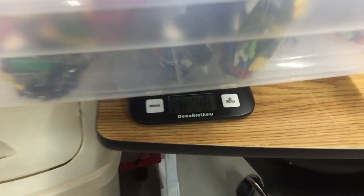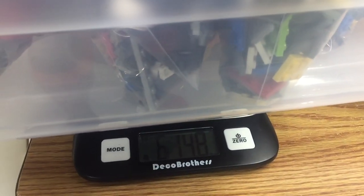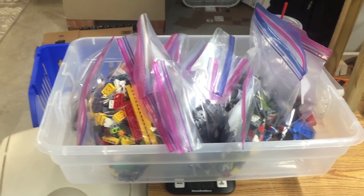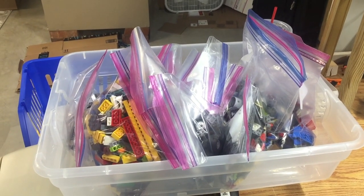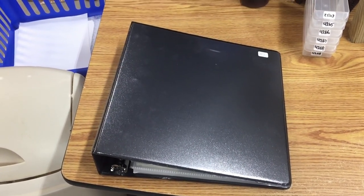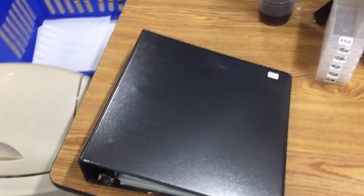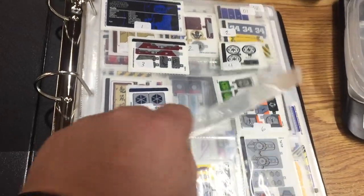Here I'm weighing the used LEGO my son sorted out. It comes in at six pounds fourteen ounces — we'll say seven pounds. That's another twenty-one dollars I'll pay him at three dollars a pound. I remember my last vlog before vacation — I said I was going to take this binder and two bags of stickers and organize them. I did get that done while I was away.